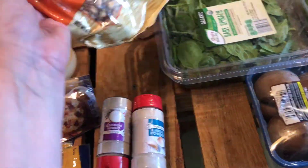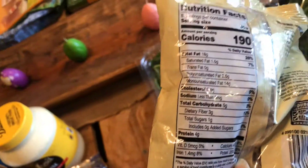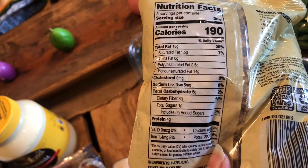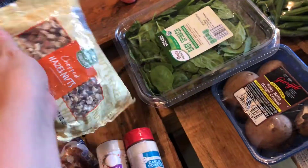Oh, I thought they were walnuts. Did I pick up hazelnuts? They were 99 cents. They're still good — still good macros. But they were 99 cents, so I think I'll put these in some sort of treat.